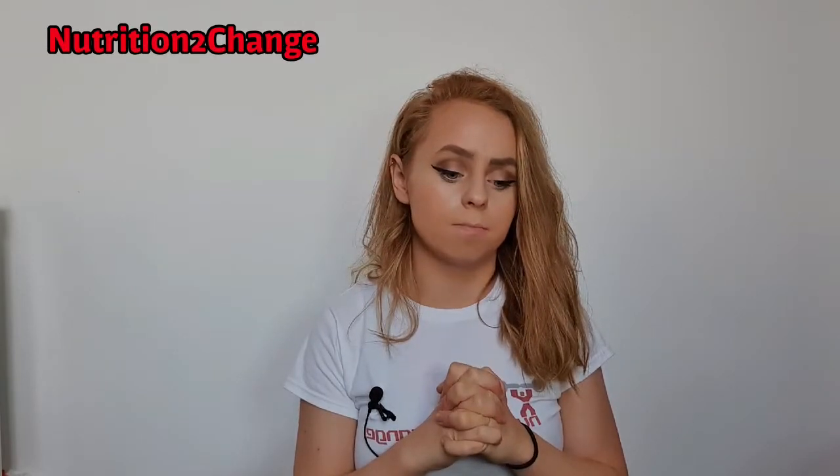I hope you guys enjoyed this video, and if you like the kind of content that I post, don't forget to subscribe. Thanks.